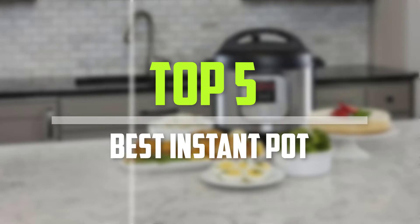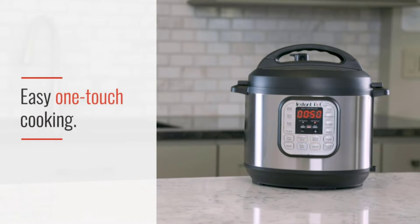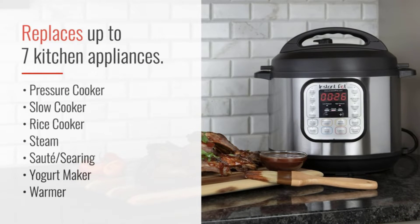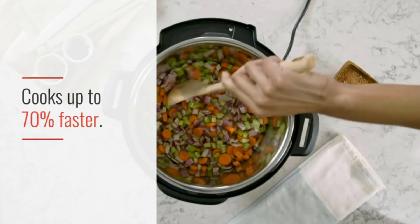In today's video we break down the top 5 best instant pots. I made this list based on their price, quality, durability and more. To find out more information about these products, you can check out the description below, and also make sure you subscribe for more reviews.